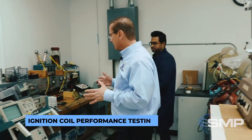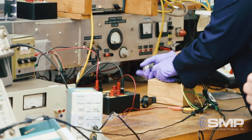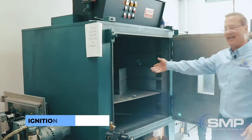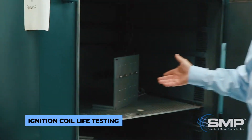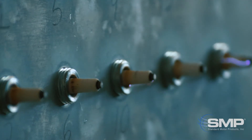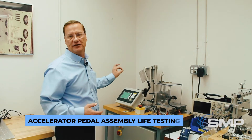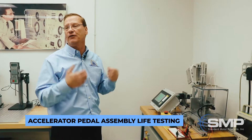With this test bench we can test ignition coils and look at the basic performance of the coil and the output out of the coil. In here you can see there's an ignition coil life tester. We're subjecting the coil to high temperature and high voltage.